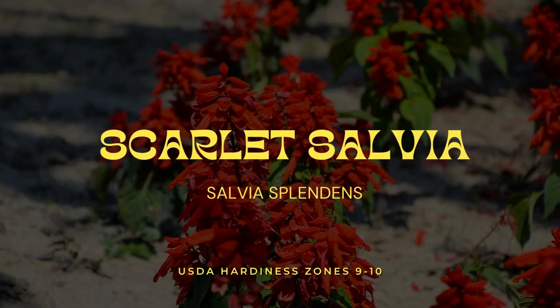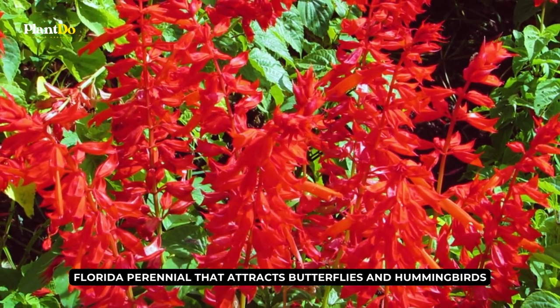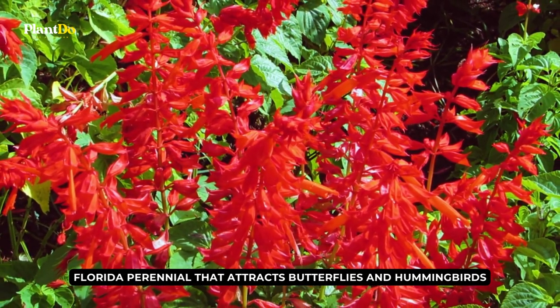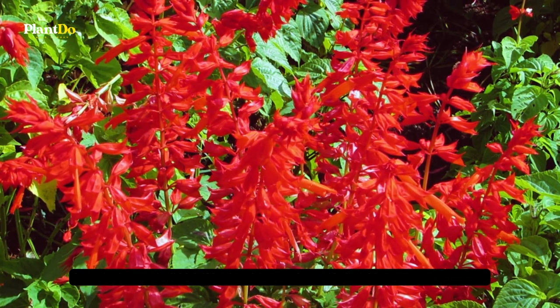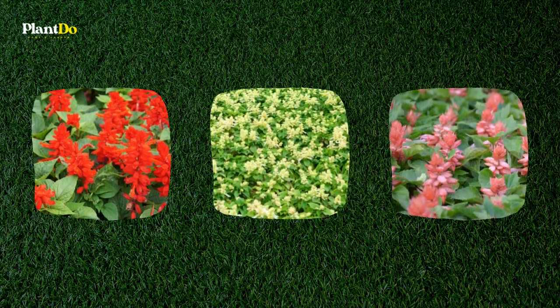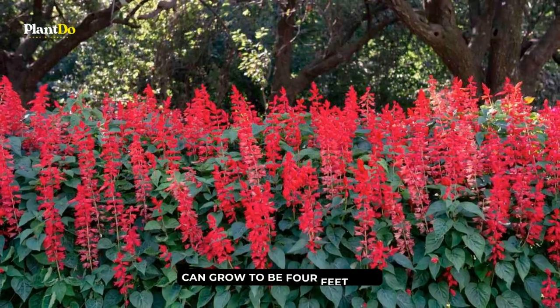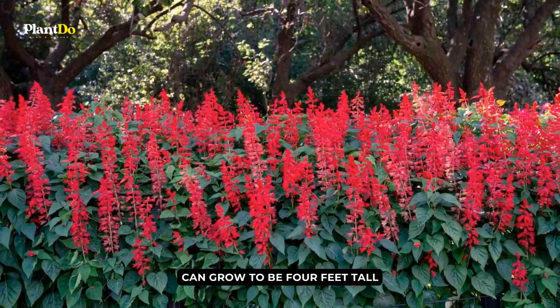Number 9: Scarlet Salvia. Scarlet salvia is a native Florida perennial that attracts butterflies and hummingbirds with its magnificent tubular flowers that bloom in the spring and fall. The flowers are available in a range of colors, including red, white, and pink. This plant can grow to be four feet tall and looks great in any Florida-friendly garden.